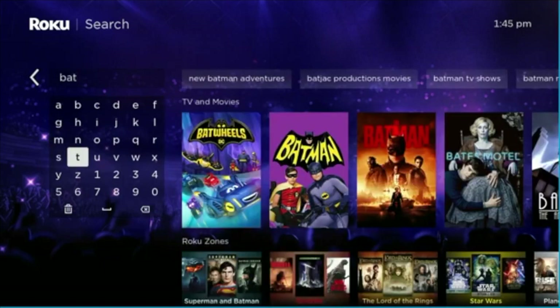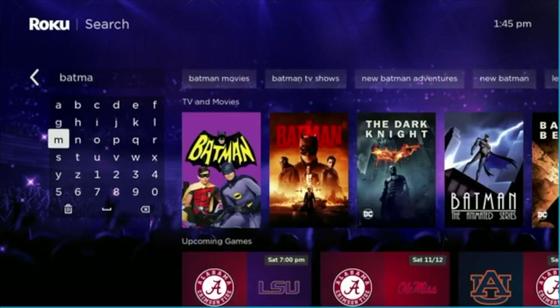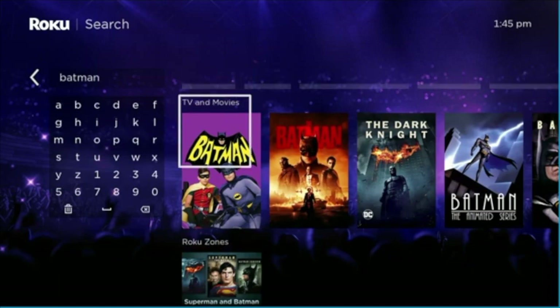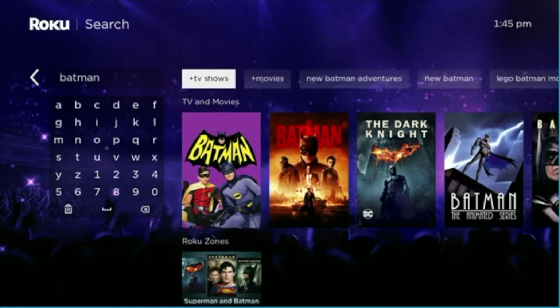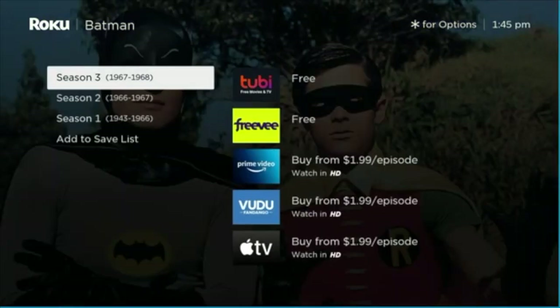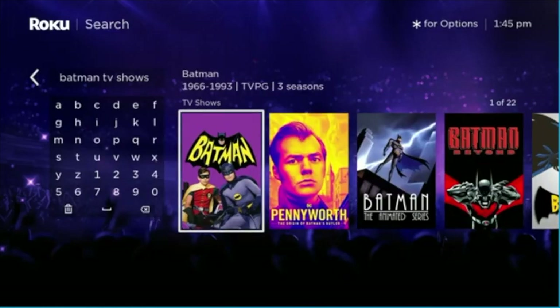I always like to search for Batman, because it's something that has spread across multiple decades. We'll look into Batman here. The search breaks down into multiple things, so we're going to select Batman TV shows. There's the Adam West Batman, and again, under the Seasons is the save list, because this is a TV show.